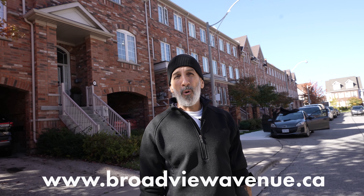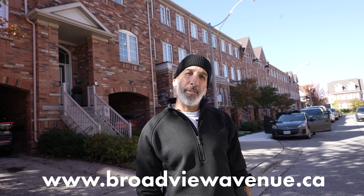All right guys, we're done shooting the photos for the MLS listing for 5 Fillpot. It's a lease of a townhouse in the east end. Make sure you go to our website broadviewavenue.ca and check out the link for photos.